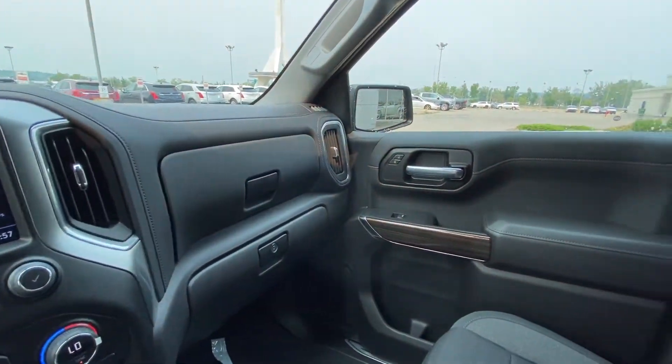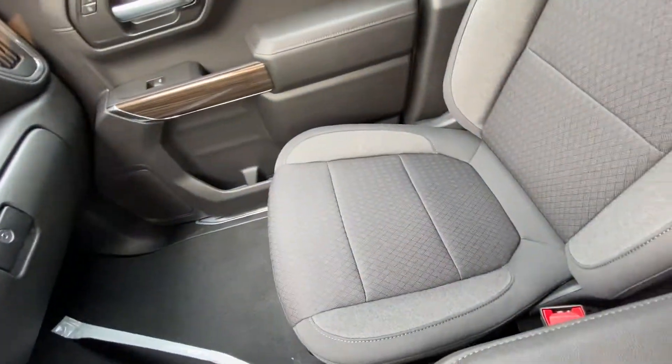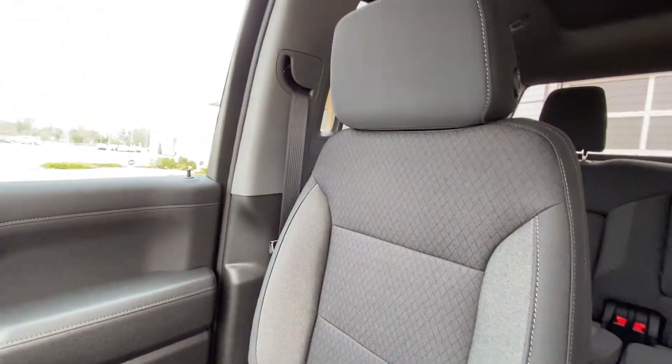The truck has an all-black interior, dual glove boxes, and heated cloth bucket seats in the front of the Silverado RST.